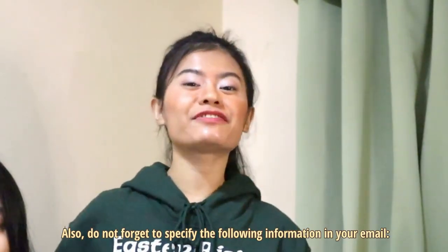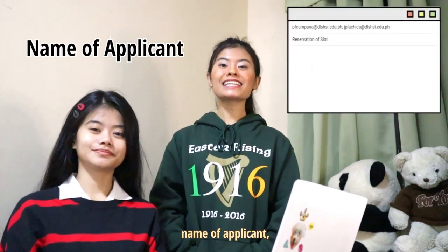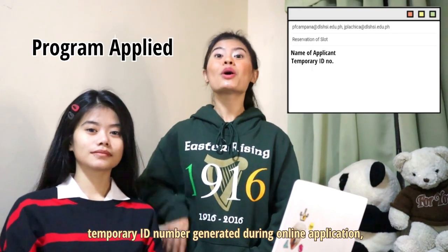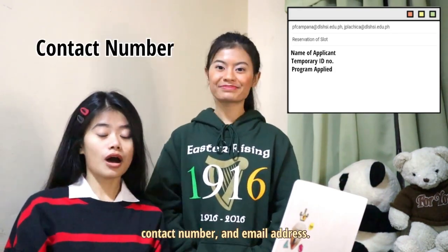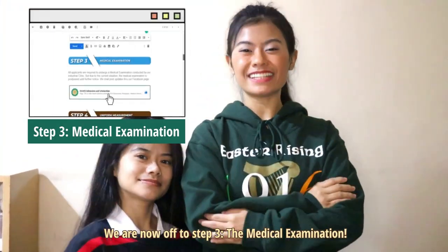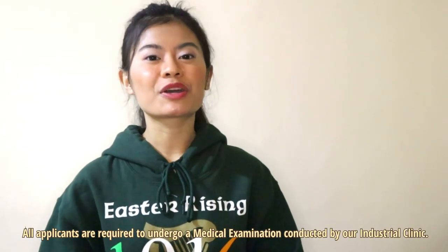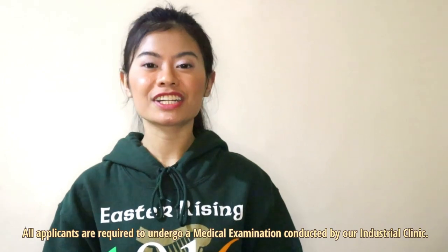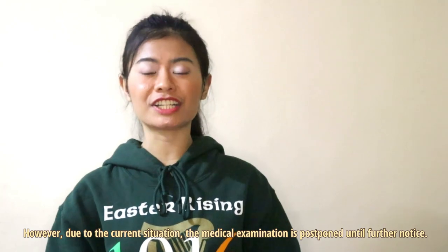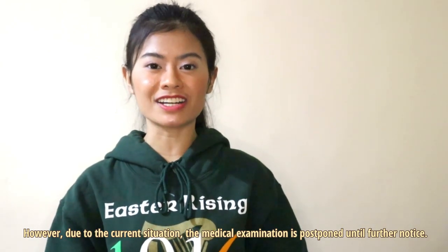Also, do not forget to specify the following information in your email: name of applicant, temporary ID number generated during online application, program you applied for, contact number and email address. We are now up to Step 3, the Medical Examination. All applicants are required to undergo a medical examination conducted by our industrial clinic. However, due to the current situation, the medical examination is postponed until further notice.